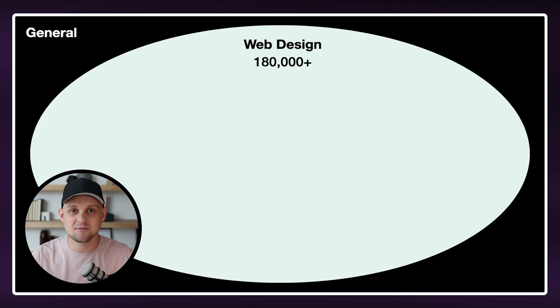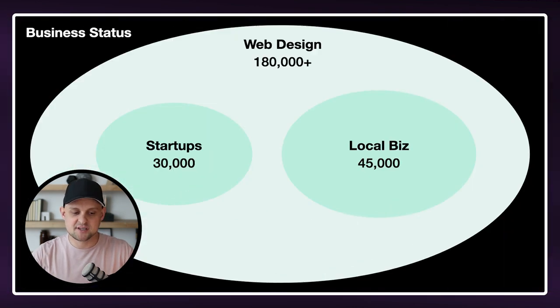So you don't want to compete in this arena. Let's look at an example of one way you can niche down. In this first example, we're talking about business status. So rather than just offering web design to anyone, maybe you start offering web design to just startups. And you can see that already this is going to make the pool of competing web designers much, much smaller. The other thing you can do is work specifically with local businesses.